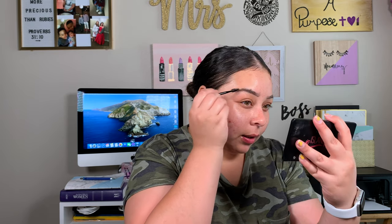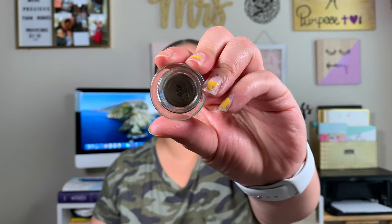I can definitely see why she likes that. I didn't even get that much on my brush and I've already finished filling in the tail. That color is actually perfect for me. I really like this brow pomade. I was barely dabbing my brush into it — yo girl is not mad about that. I like that a lot.